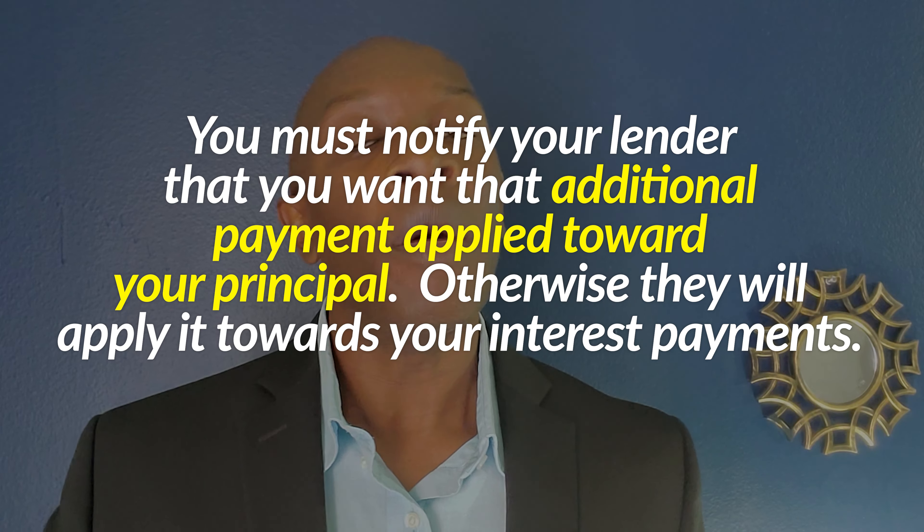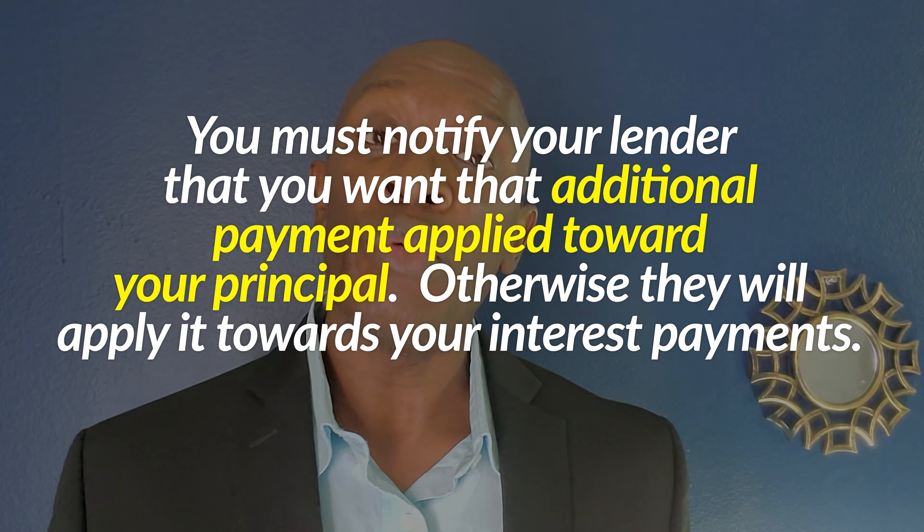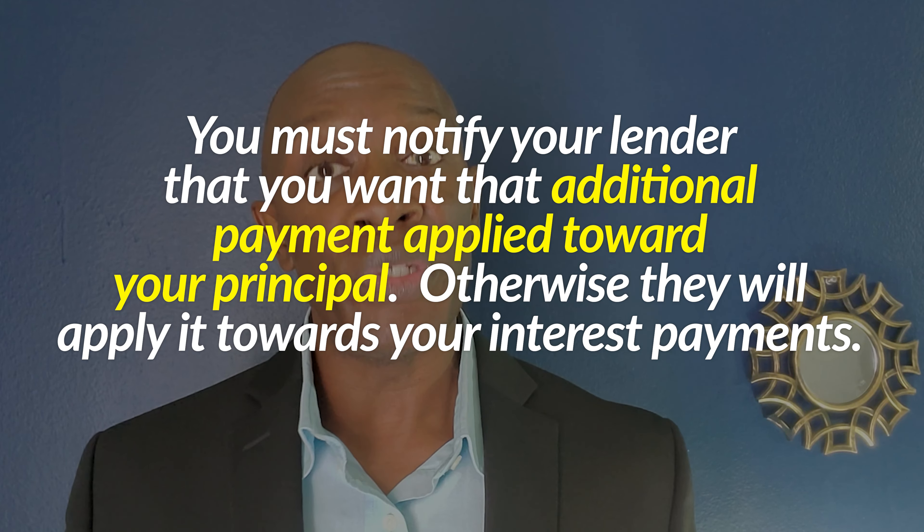Here's the key to running this play effectively: you will have to notify your lender that you want that additional payment applied toward your principal. If you don't, the lender will apply it to your interest, which means the strategy won't work as effectively. You want to reduce that principal as fast as possible, which lowers your interest payments and thus lowers the amount of time you're paying back on that loan. So make sure you tell your lender you want it applied to the principal.